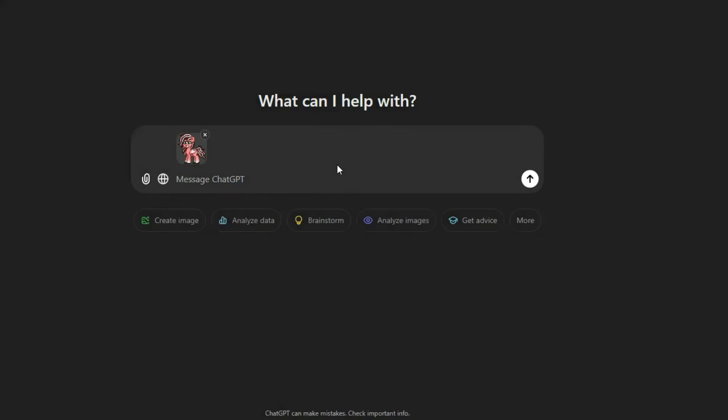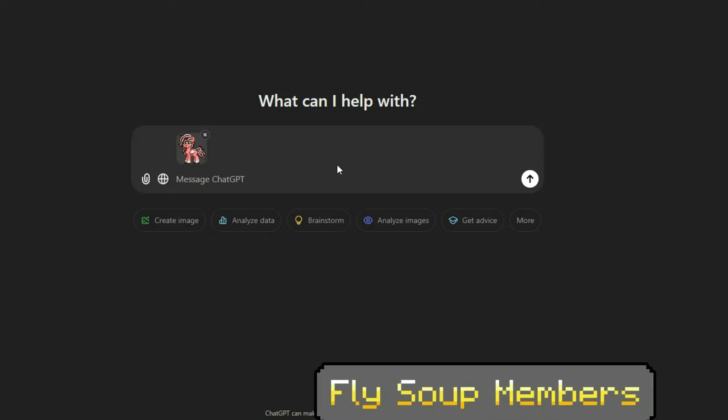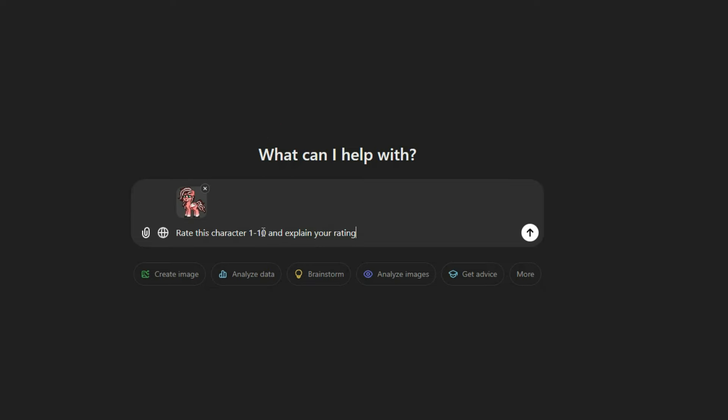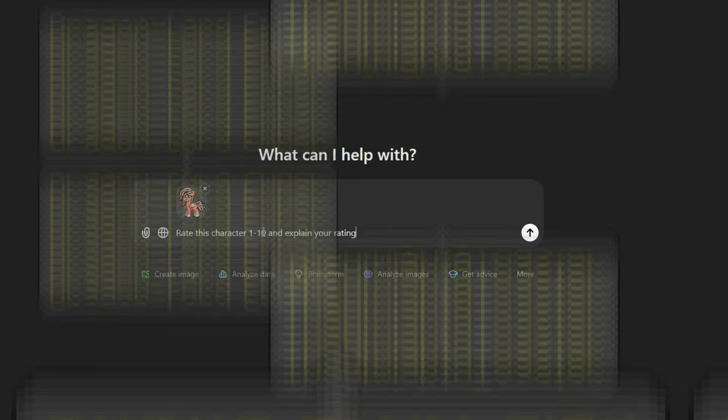Hello all and welcome back to another wonderful video. Today I'm here with ChatGPT and that's because we're going to be taking a look at it, sending it some images of some of my characters that I've made in Ponytown and asking it to rate them 1 through 10 and also kind of maybe roast them. We're going to start with Sugar Cloud and work our way up to other characters like Birthmark and Skella and just see what happens.